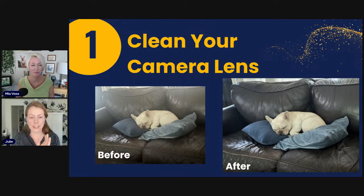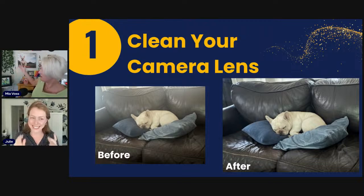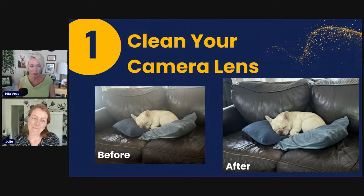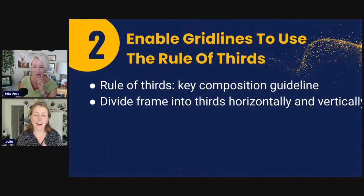Obviously a microfiber cloth would be best to clean that camera, but even just a quick swipe on your shirt can make a big difference. Here's a before-and-after of a friend's little Frenchie. I had many blurry pictures before I cleaned my camera. That would be tip one — make sure you're not ruining a good shot that way.